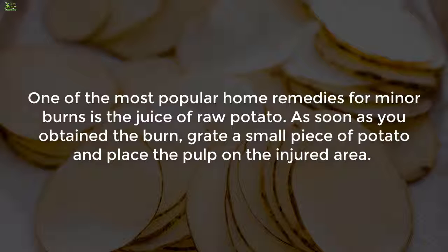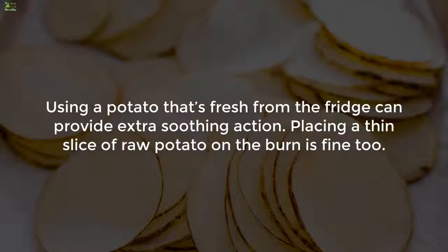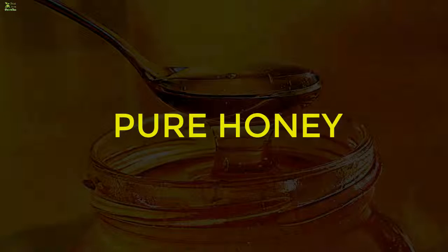Three: raw potato juice. One of the most popular home remedies for minor burns is the juice of raw potato. As soon as you obtain the burn, grate a small piece of potato and place the pulp on the injured area. Using a potato that's fresh from the fridge can provide extra soothing action. Placing a thin slice of raw potato on the burn is fine too.